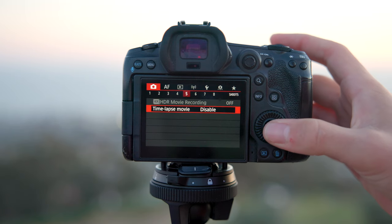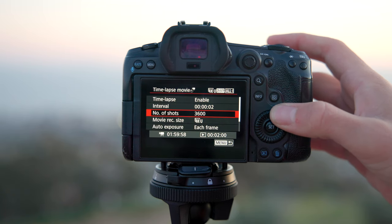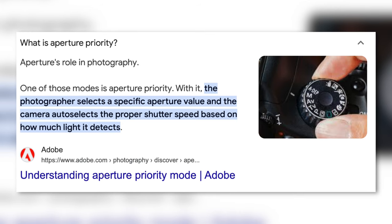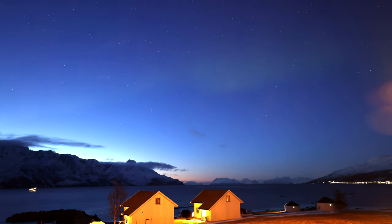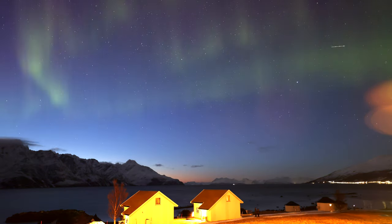Since we're shooting on the R5, it has a time lapse mode in the menu where I can set the interval and duration. I set it to 3600 frames at 4K with auto exposure per frame. One trick I like is switching to aperture priority mode — I set the aperture to F2.8 and the camera automatically adjusts the shutter speed and ISO depending on how bright the northern lights are. This way, if they start faint with high ISO and long shutter speed and then get really bright, it automatically adjusts so they don't blow out like they would in manual.